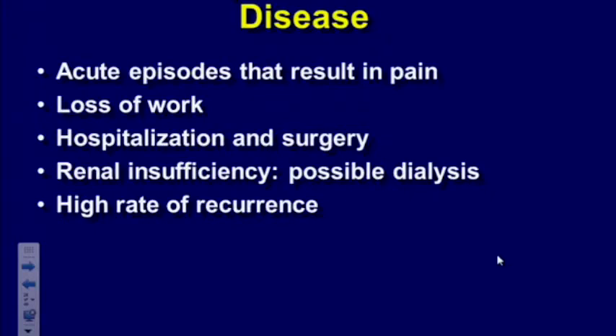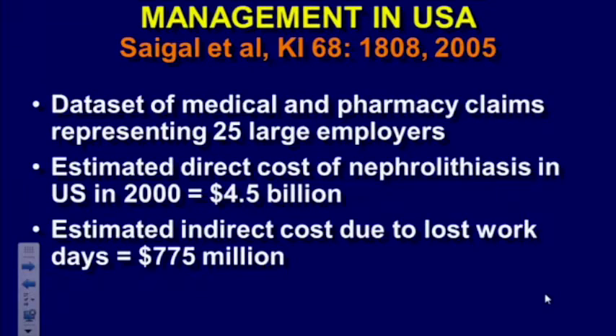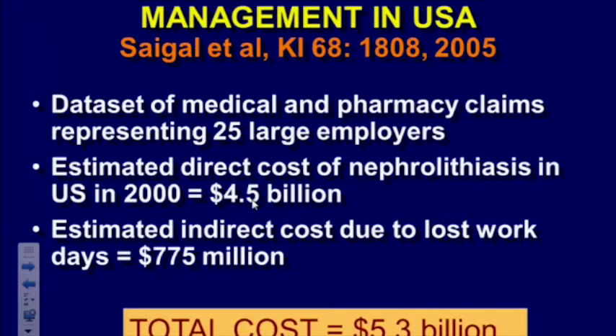What are the consequences of stone disease? Passing a stone is one of the most painful things that can happen to a person. Acute episodes result in pain, loss of work, hospitalization, surgery, occasionally kidney problems and very rarely kidney failure. There's a high recurrence rate — as high as 50% among stone formers. One study looking at medical and pharmacy claims from 25 large employers estimated the direct cost from kidney stone disease in the US at $4.5 billion, and the cost from loss of work was almost a billion dollars — about $5.3 billion total.